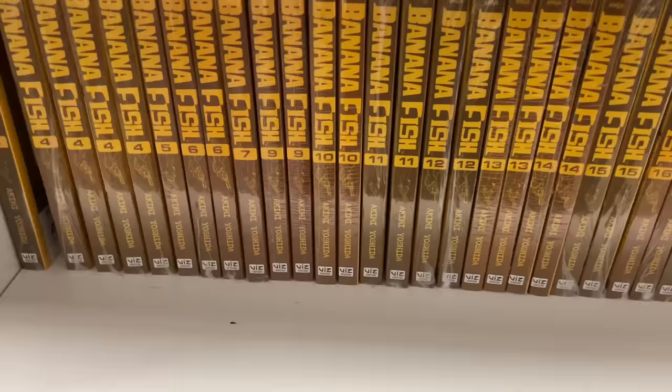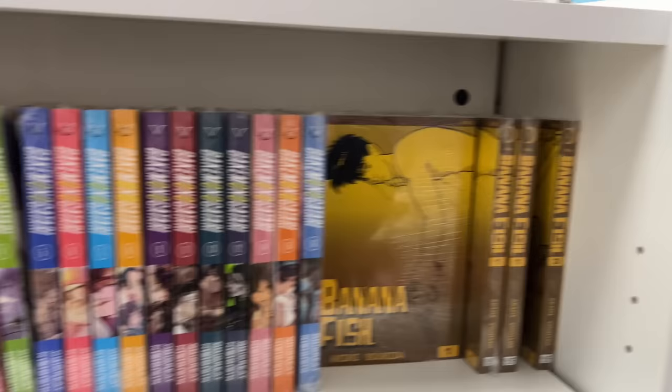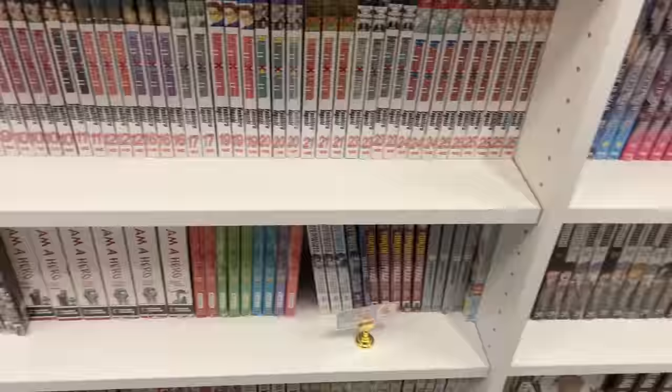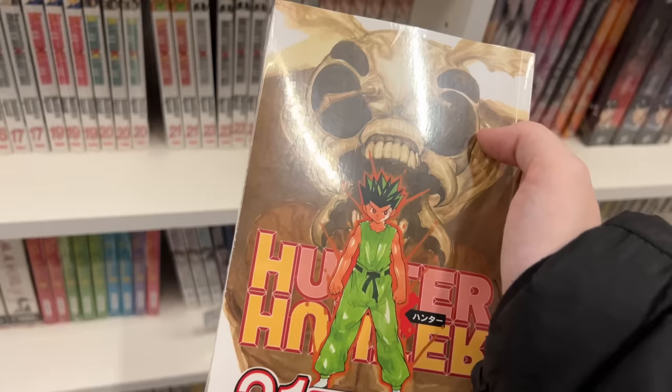I was just shocked at the sheer amount of Banana Fish volumes — there was even more on another shelf. It's great to see how widely available it is now for people who've been wanting to collect the series. Here is the Hunter x Hunter section where I found volume 21, which is the volume I was missing, so of course I picked that one up.